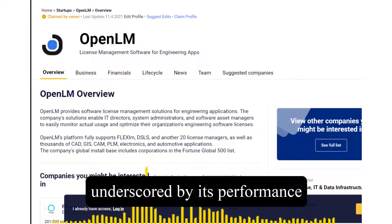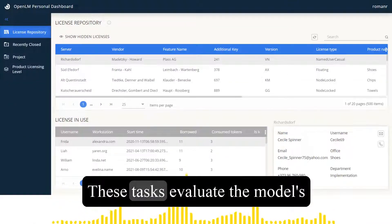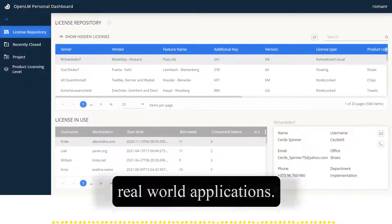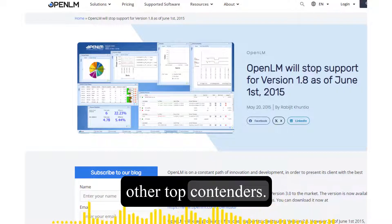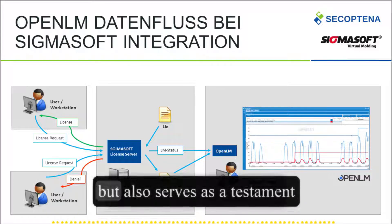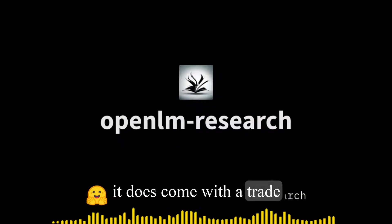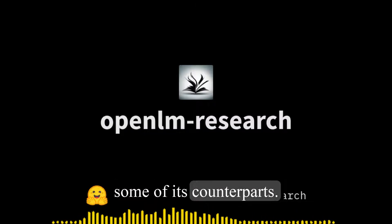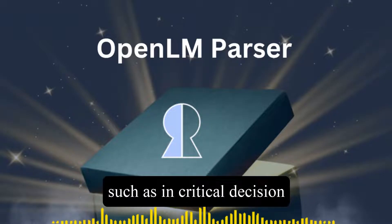OpenELM's versatility is further underscored by its performance in various standard zero-shot and few-shot tasks, where it consistently outperforms other language models. These tasks evaluate the model's ability to understand and respond to novel situations it has not been specifically trained for — a crucial aspect of real-world applications. Apple conducted a thorough performance analysis, benchmarking the model against other top contenders. While OpenELM excels in accuracy, it does come with a trade-off in speed, as its use of complex methods like RMSNORM contributes to slower processing times compared to some counterparts. However, this balance between precision and speed is essential for tasks where accuracy takes precedence, such as in critical decision-making scenarios.